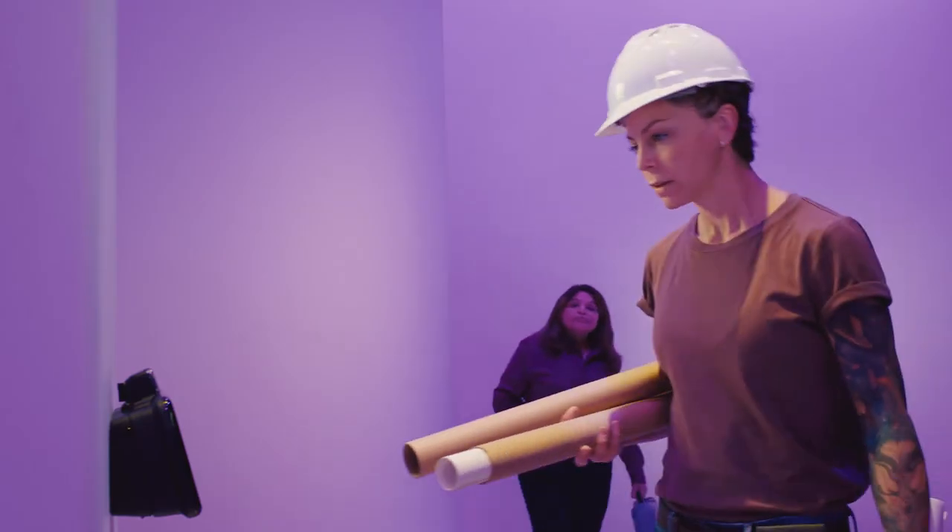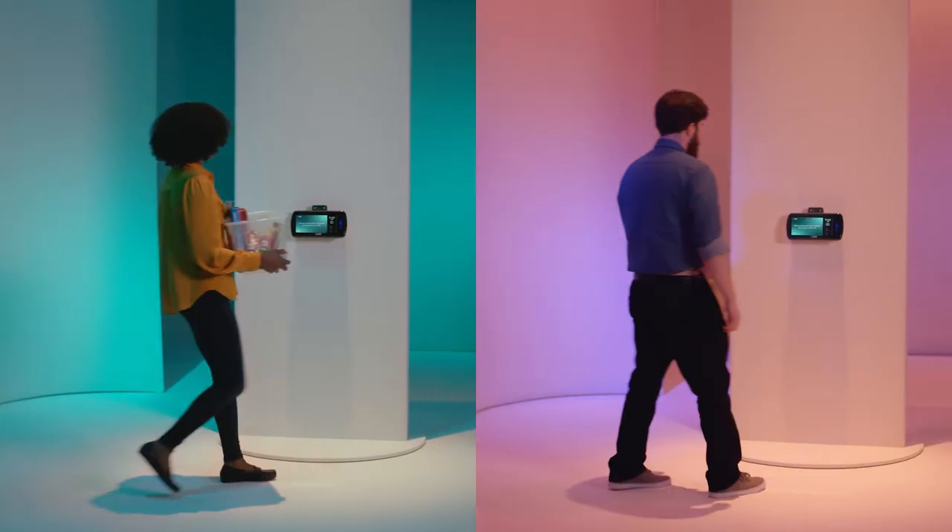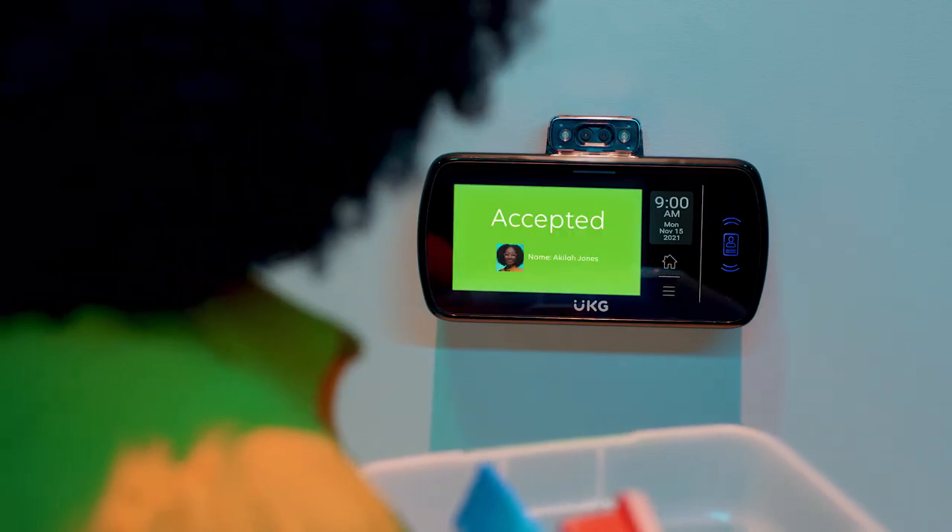Touchless technology also makes clocking in much more convenient. Just stroll up, glance over, and go about your day.